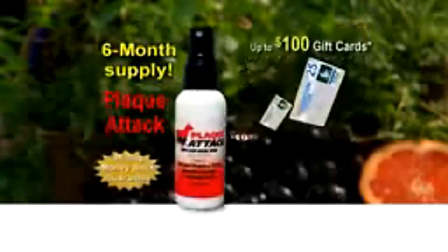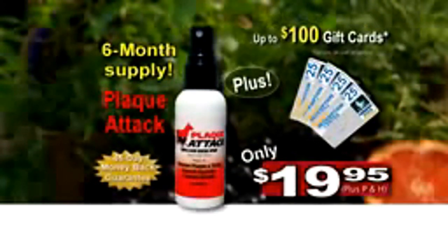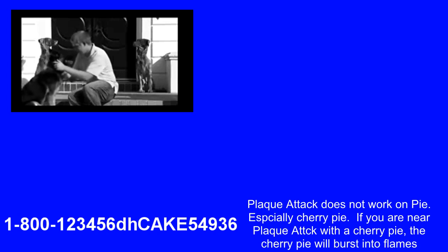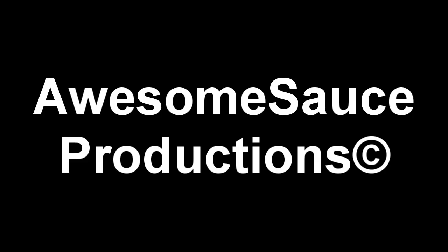And in case you're hard of hearing, we'll give you a six-month supply of Plaque Attack, only $19.95, up to $100 in gift cards. Call now! Plaque Attack does not work on pie, especially cherry pie. If you are near a Plaque Attack with a cherry pie, the cherry pie will probably burst into flames and burn down your house.